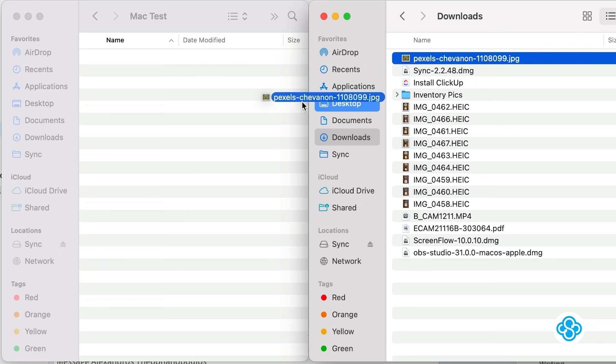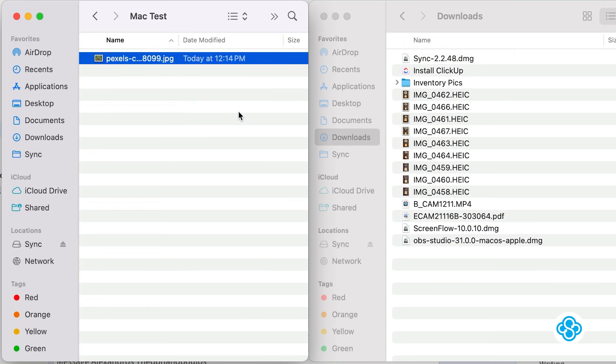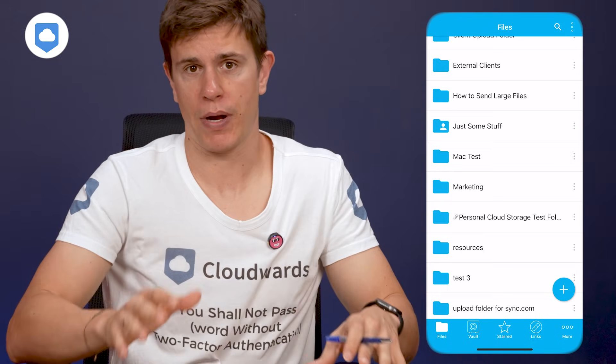If the term sync folder means nothing to you, it's basically a folder that lives on your computer. If you add a file to any of the cloud storage service's folder — I'll use Sync.com as an example — you see how I just dropped the file there? It will now sync across the cloud and you can access it on the Sync.com mobile app and web browser app. That's the sync folder, and you can do this with all of them.